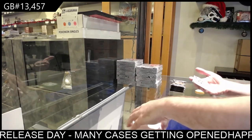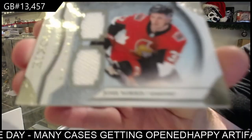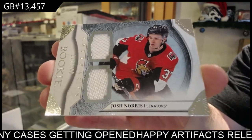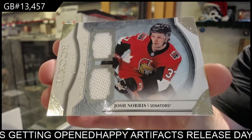We've got a dual rookie jersey, number to 189, for the Senators — Josh Norris. So that's what the rookie jerseys look like, or the horizontal ones at least. Pretty nice.